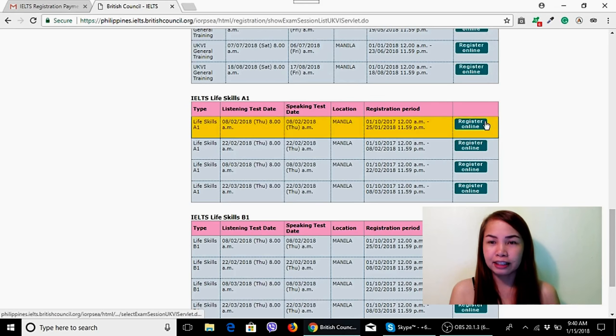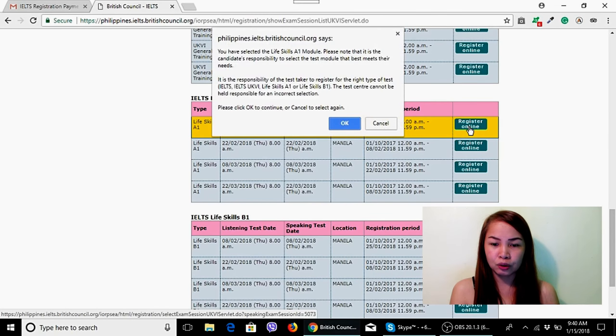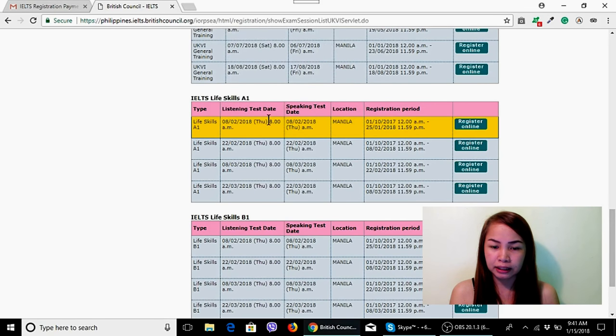Let's say we're getting the A1. Click 'Register Online.' A notice will appear saying: 'Please note that it is the candidate's responsibility to select the test module that best meets their needs.' Make sure you don't make a mistake because once you pay, you cannot get a refund. I selected Life Skills Test A1.